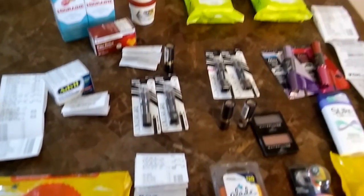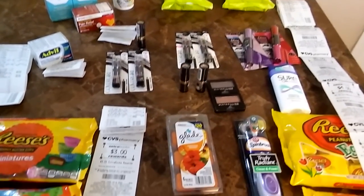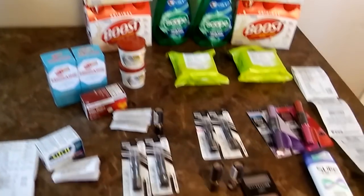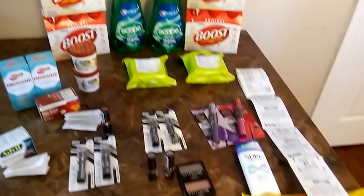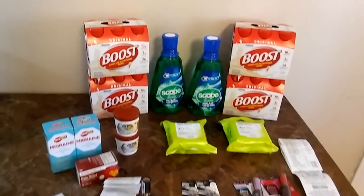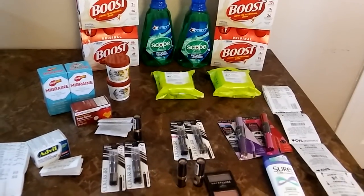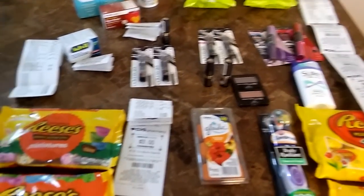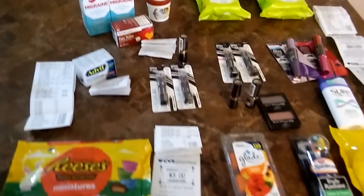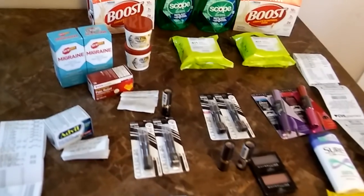Hello everyone, this is Nikki, welcome back. This is my CVS haul that I did this week. Great deals guys — all the makeup was totally free, and I paid a total of under two dollars for everything you see here, after Extra Care books and after my six dollar beauty books that I'll be getting back in two days.